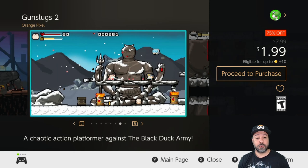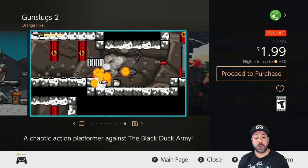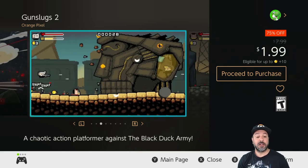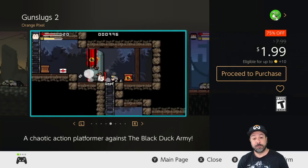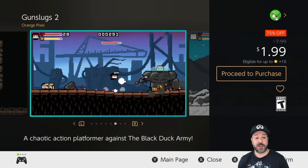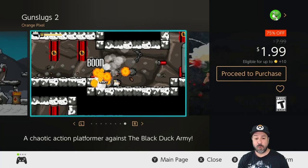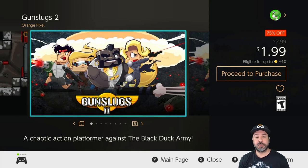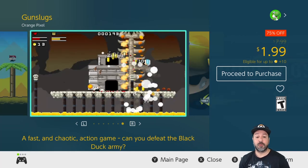Next is Gun Slugs 2 — Gun Slugs 1 is also on sale for the same price this week. At 75% off for only $1.99, Gun Slugs 2 is a really awesome pixelated action shooter. If you're looking for simple yet entertaining fun, it should be a definite pickup. And if you're only picking one of the two, I'd definitely say pick up the second one — it is the more refined of the two games.